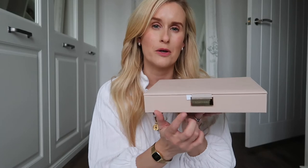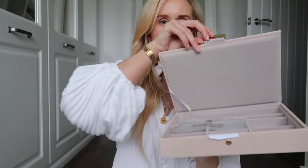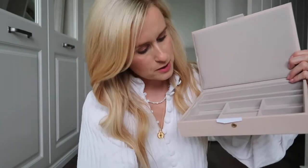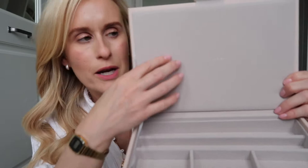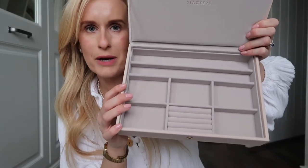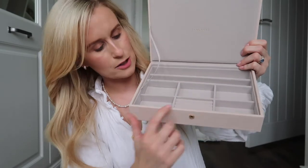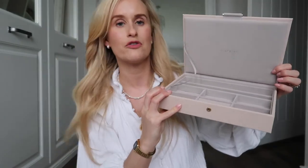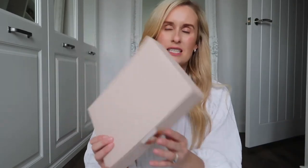They only had the rose gold one in John Lewis, not the champagne gold option. So you open it up and inside you have got your basic jewellery box. You've got really plush velvet lining — it's gorgeous. You've got Stackers written there and then you have your basic areas: your necklaces or bracelets in the top there, rings or earrings around here, and just some little basic compartments as well. I just thought it was really beautiful.